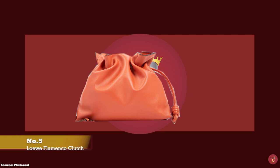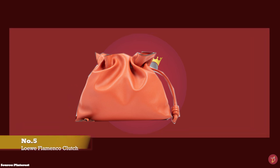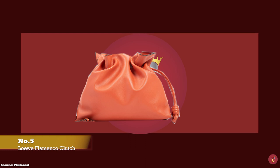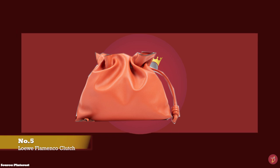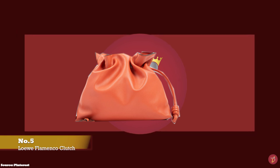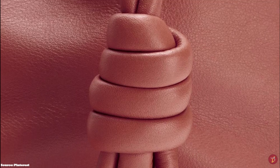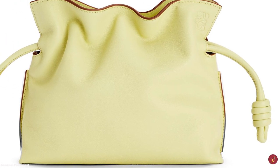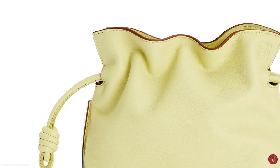And at number 5, we have the Loewe Flamenco Clutch Bag with prices starting at upwards of £1,750 for the medium size. The Loewe Flamenco Clutch Bag is a contemporary update on Loewe's original Flamenco bag from the 1970s, first unveiled in 1984. It has undergone many interpretations over the years in a host of different fabrics, materials and leathers, cementing its place as one of the most versatile and beloved accessories in Loewe's archive. The bag takes its name from the gatherings and waves of a flamenco-style dress, which the design emulates through the Napa leather used in its construction.